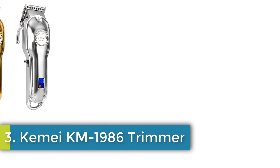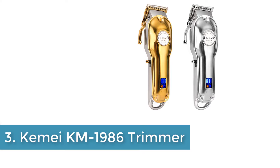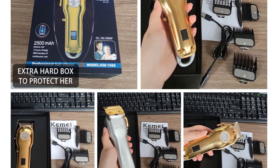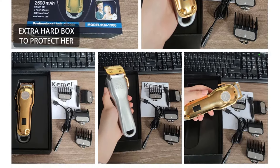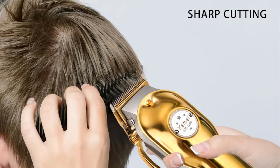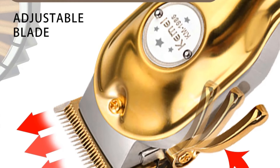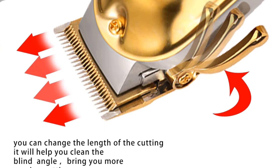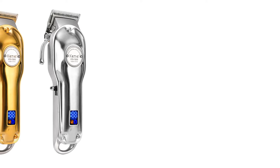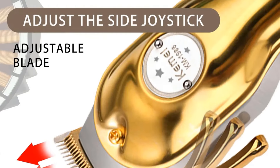Number 3: Kemi KM1986 Trimmer. The Kemi KM1986 is a versatile hair trimmer suitable for general use, available in gold and silver variants. This trimmer offers a range of cutting lengths with included limit combs of 1.5 mm, 3 mm, 4.5 mm, and 6 mm. It operates both wirelessly and with a cord, featuring a rechargeable battery with a service time of 300 minutes and a charging time of 3 hours. The trimmer has a power rating of 10 watts and is compatible with voltage ranging from 100 to 240 volts at 50/60 hertz.